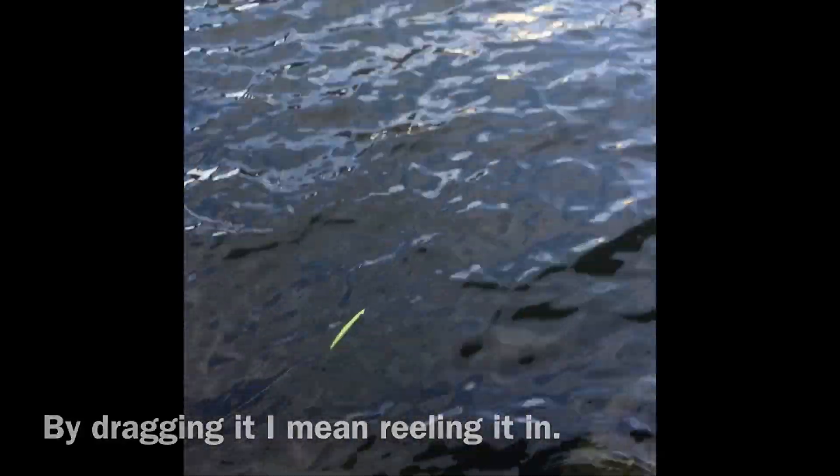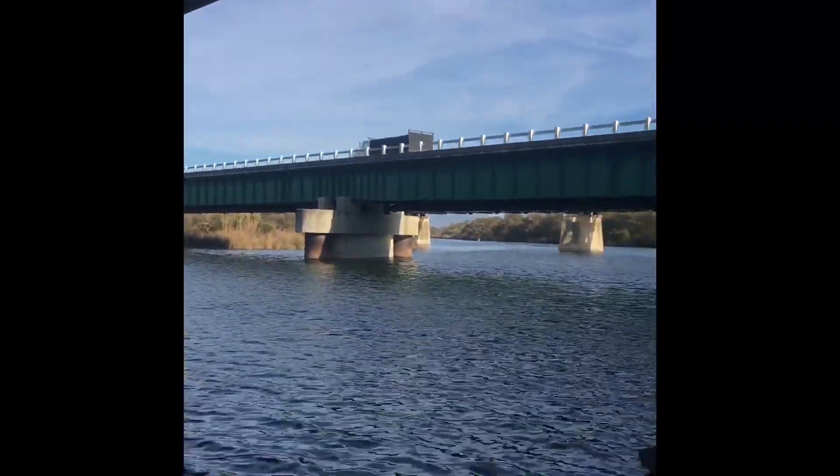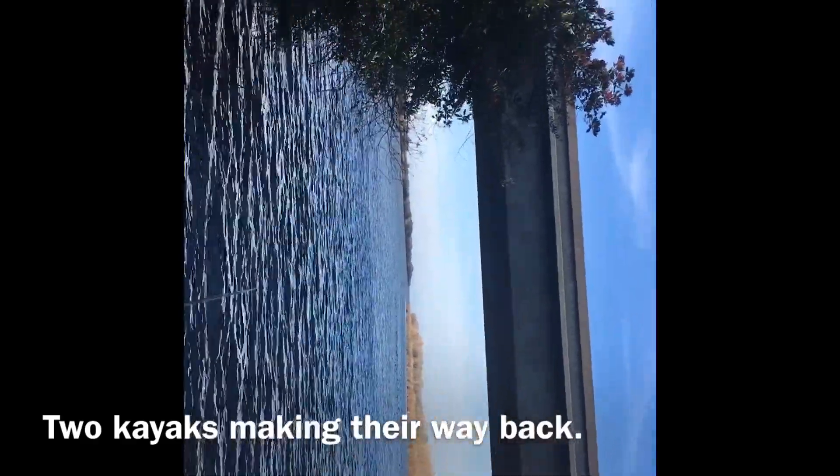We're gonna cast — finally, here we go, see if we can catch something. It's like a floating SP minnow, so if you're not dragging it it just floats to the top, but once you drag it there's a little bit of action. It's hard to record with the phone. I'm recording with my iPhone 6 which is not the best. I do love lake fishing — as you can see there's two kayaks coming back from over there.